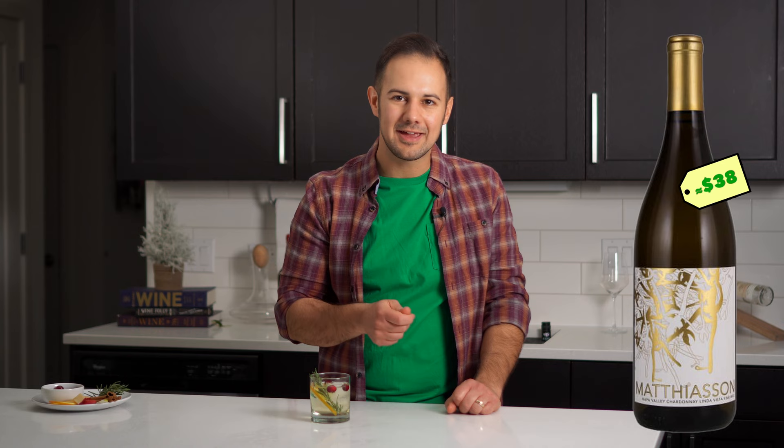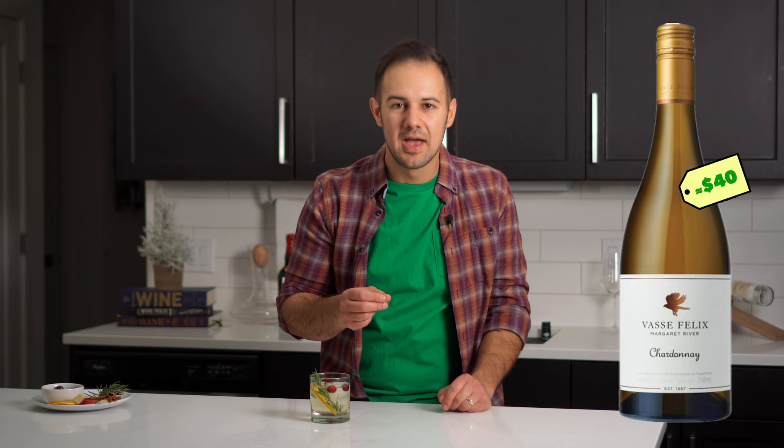For whites, crowd-pleasers like Chardonnay are always great. I'd recommend Matthiasson's Linda Vista Vineyard Chardonnay for a lean style of Napa Chard that pairs with a lot. But why not leave California? Australia makes incredible Chardonnays from the Margaret River region, like Vasse Felix — a great blend of lean solidity meeting fleshy fruit character with a slight amount of oak.